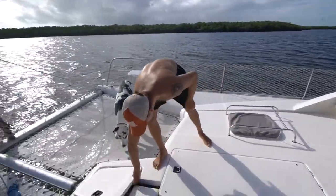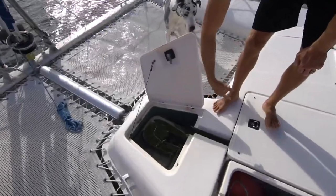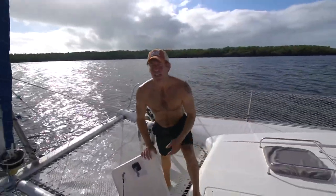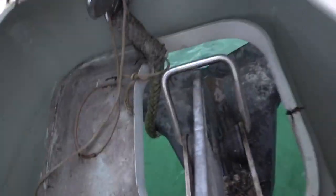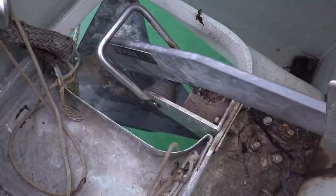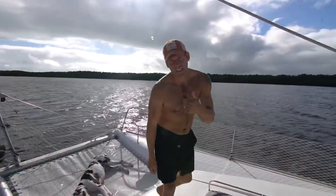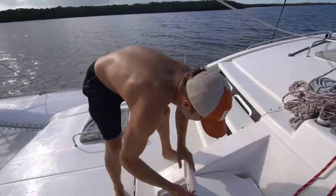And right here, that's where the anchor goes. The anchor is obviously in the water right now, but we have a Rockna 33 anchor — it's 33 kilograms, and it holds so well. It came with the boat, and we're very thankful for that. To get the anchor up, we use our windlass.